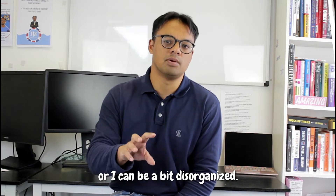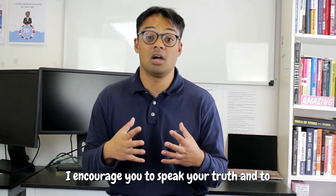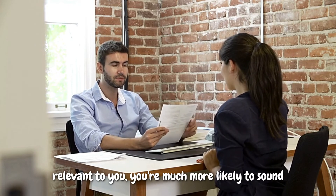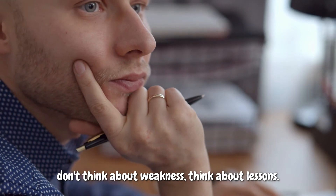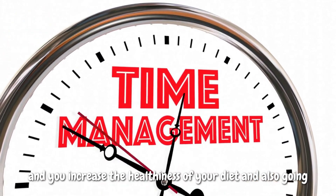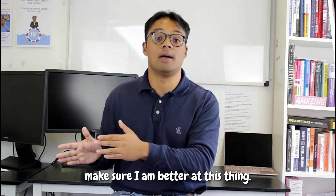Sometimes candidates say things like I can be a perfectionist or I can be a bit disorganised. It's really important when delivering interview answers to speak your truth and have an element of authenticity, because if you feel like you're talking about something which is actually the truth and relevant to you, you're much more likely to sound truthful, authentic, interesting, and engaging. The key with your biggest weakness is — don't think about weakness, think about lessons. For example, if you're disorganised, you diarise, manage your time and outsource for help. The point is: I have identified I'm not good at this thing, and I'm going to take these actions to be better at it.